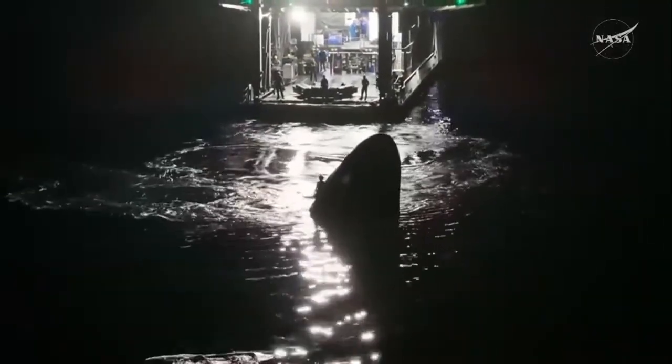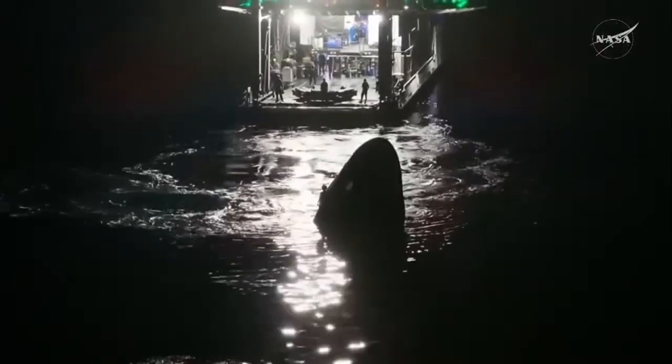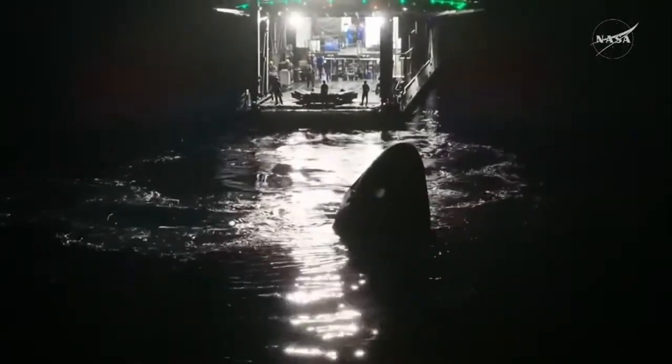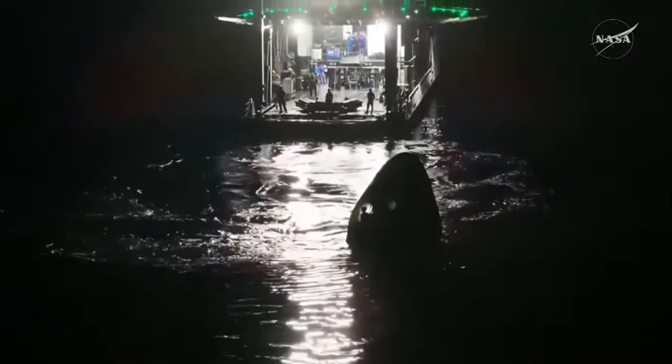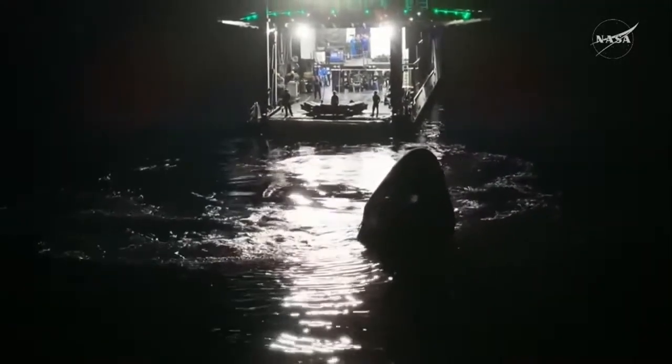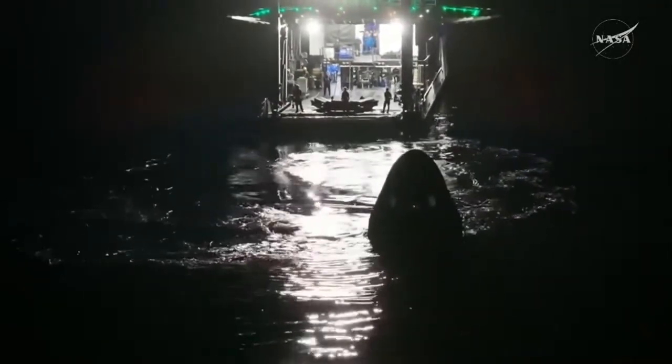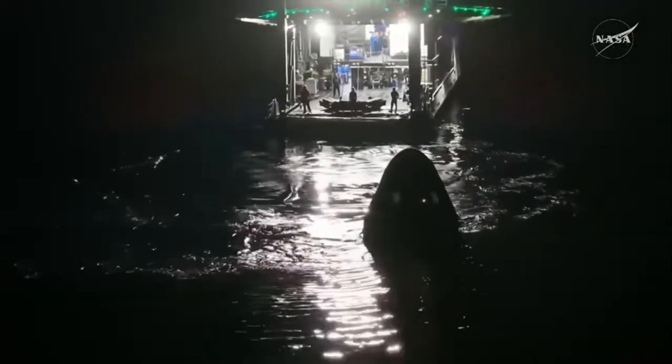I think we might — yep, there they are. The dolphins are back to play. We now have a better view of them. I'm sure they're very intrigued by all the lights that are in the area here in the middle of the night in Southern California.